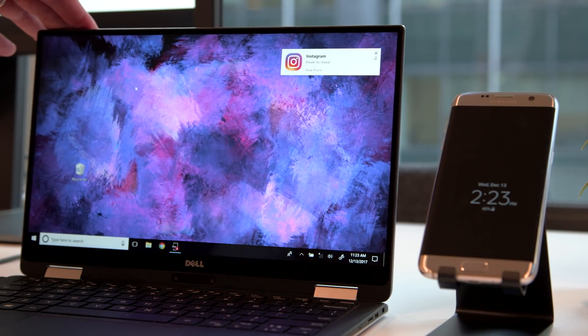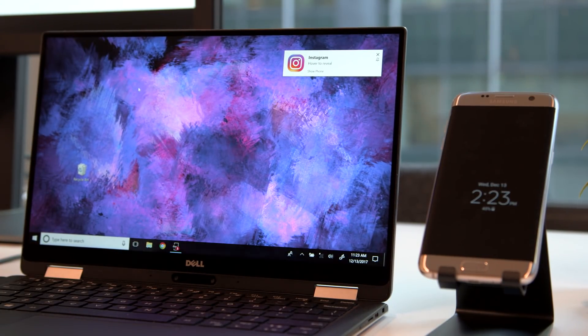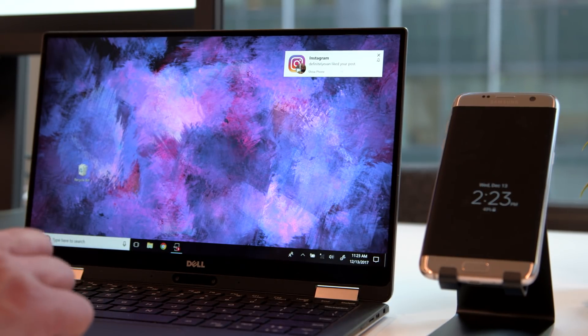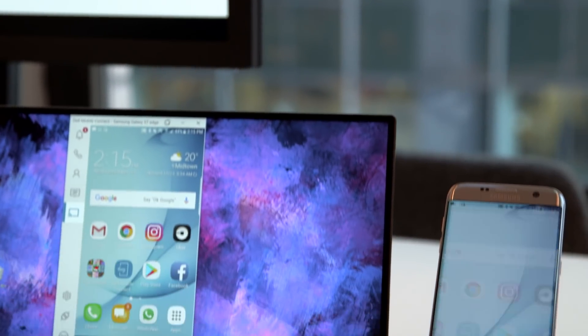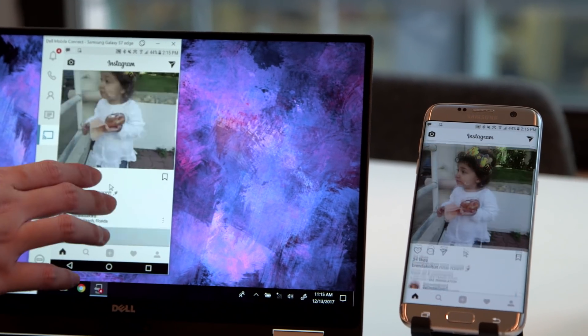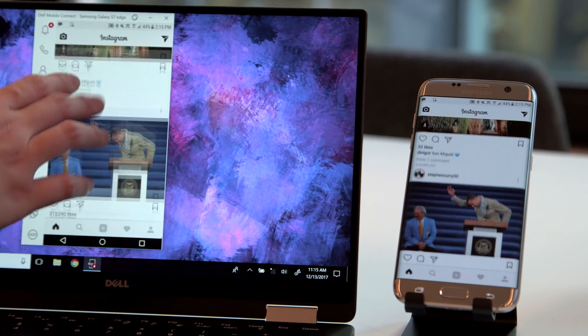Your phone has to be running at least iOS 10 or Android 5.0 and up to support this, as well as Windows 10 on your laptop. For those with older operating systems, this isn't going to work. But with all those requirements met, the promise is that true cross-compatibility between your phone and your laptop is coming soon — granted, you do have to buy a very new Dell laptop.